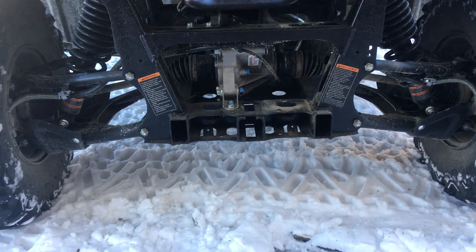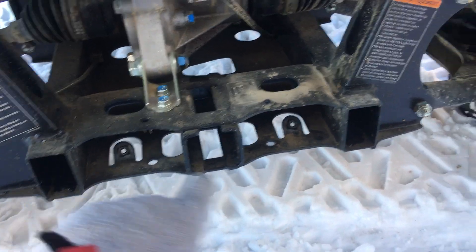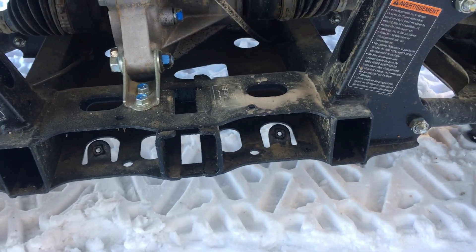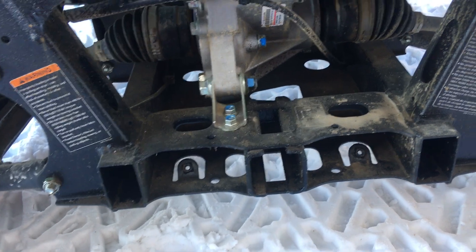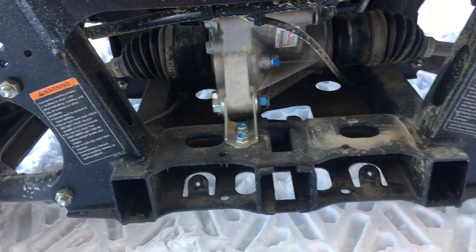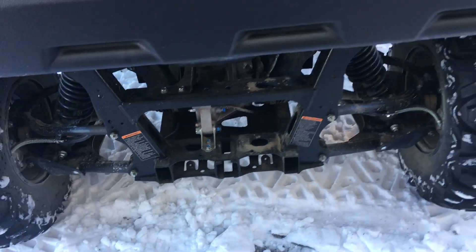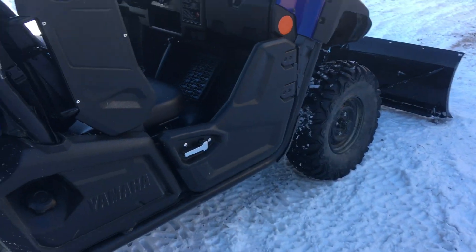There's a kit you can get with rubber plugs to go in here. We're in Newfoundland, so we get a lot of salt — if you can save them a little bit, at the price of these machines now you've got to try to get at least ten to twelve years out of them. It still works out to about a thousand to fifteen hundred dollars a year when you factor in taxes.